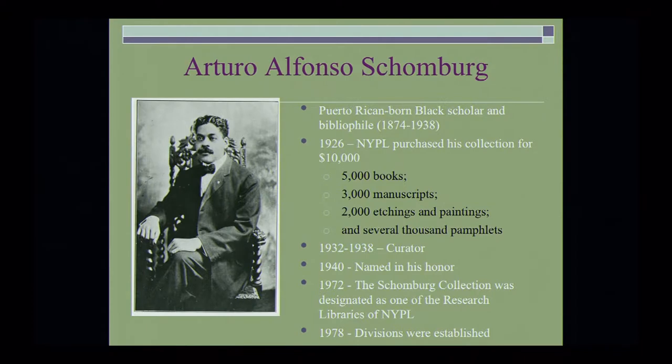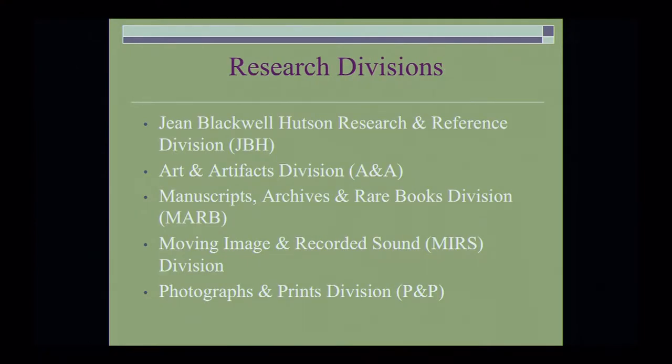About six years later, the divisions were established — two divisions along format to ensure the lifelong preservation of these materials: the Jean Blackwell-Hudson Research and Reference Division, the Art and Artifacts Division, the Manuscripts, Archives, and Rare Books Division, the Moving Image and Recorded Sound Division, and the Photographs and Prints Division.